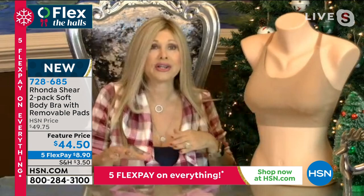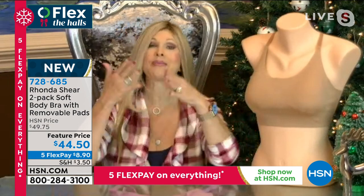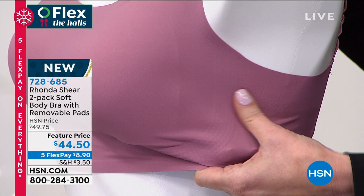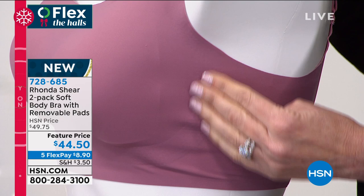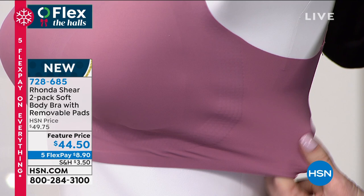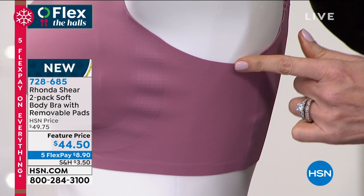Just grab a tape measure and measure without any clothing on, back to front all the way around. Whatever that number is, you can ask customer service or check the HSN sizing chart. We all know what size we wear when shopping for a blouse — if you pick up a 2X in a blouse, take this in a 2X. Our products are very uniquely sized, and that's why we've been on HSN for 18 years. Our sizing is easy because most people aren't sure of their number or letter — we just do it with lots of stretch.